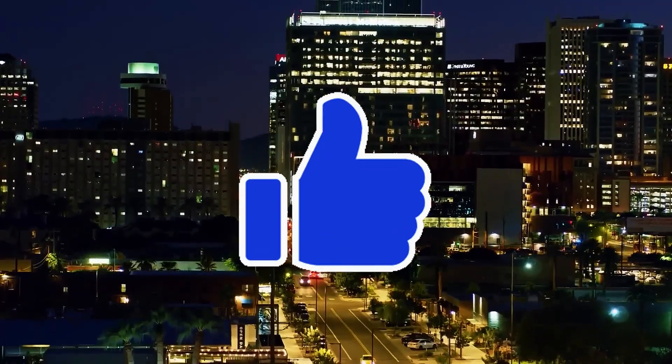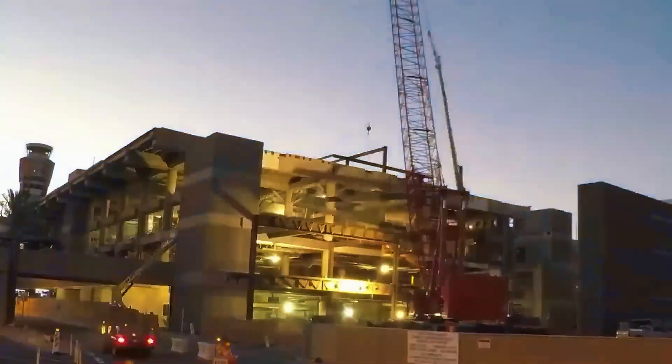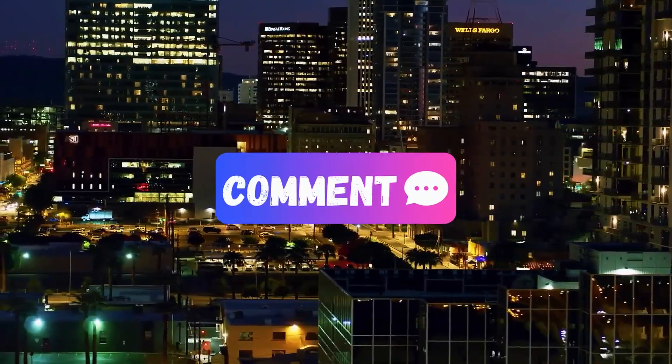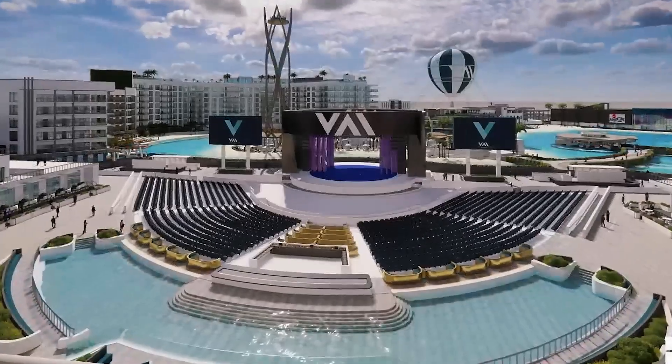If you found this look into Arizona's mega-projects fascinating, don't forget to give this video a thumbs up and hit that subscribe button for more deep dives into the world's most ambitious engineering marvels. Have thoughts on which project impressed you the most? Drop a comment below — we'd love to hear what you think. Thanks for watching and we'll see you in the next video.